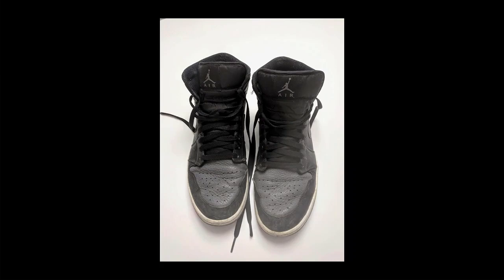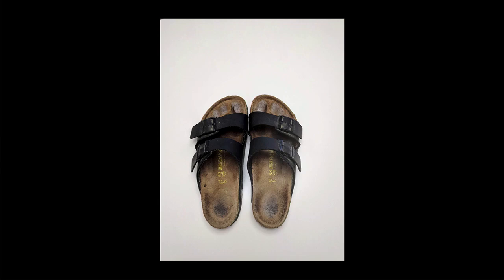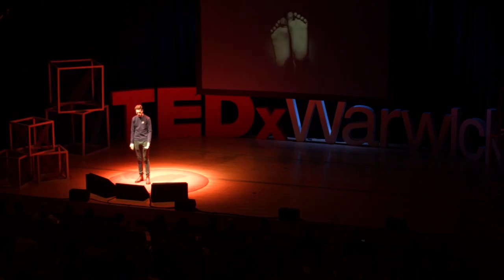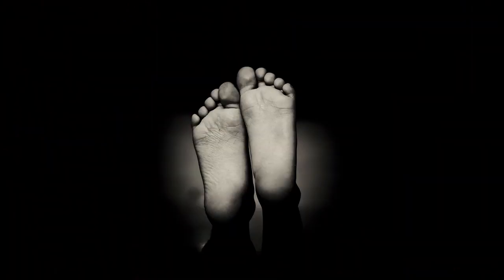I have my Air Jordans. They are a US 10.5, that is a 44.5 EU. Then there's my ASIC running shoes — they are a US 11 and an EU 45. And then there's my Birkenstock, they are a size 43. So, same feet but different shoe sizes. How can that be?